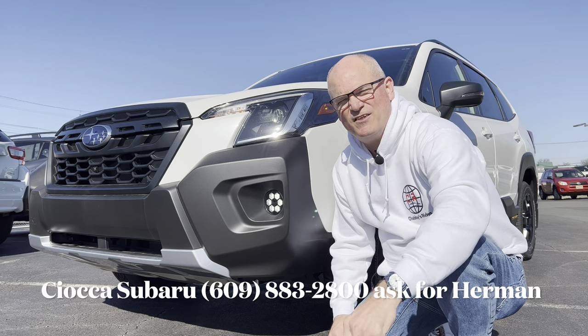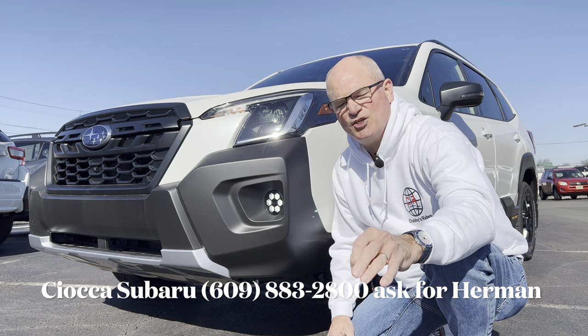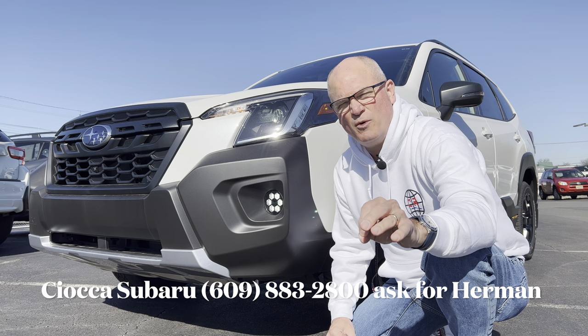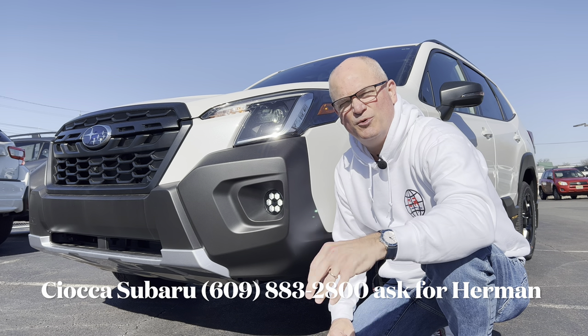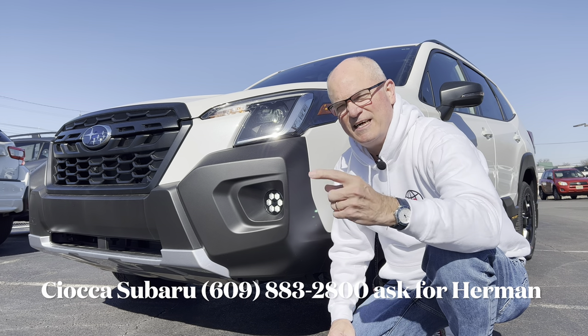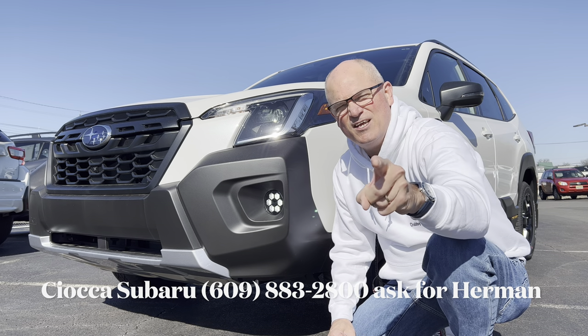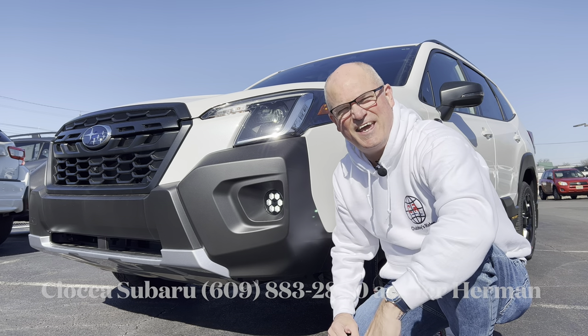Good morning everyone, welcome back to the channel. I'm back here at Sioka Subaru in Ewing, New Jersey to check out a brand new 2023 Subaru Forester. This is the Wilderness trim, so we're going to dive into this, see what it brings to this highly competitive SUV market and let's dig in.